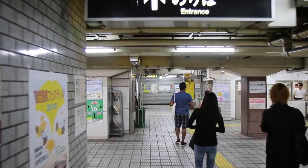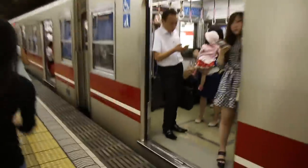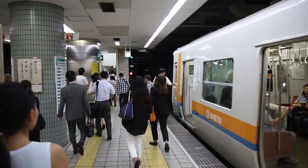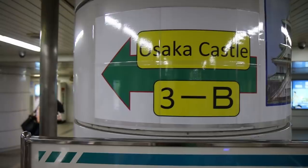We just got our tickets and we are going to Morinomiya Station, which is a close station to get into the Osaka Castle. We ran because the train had just arrived and we got here just in time. We arrived at the station at Osaka Castle exit number 3B.